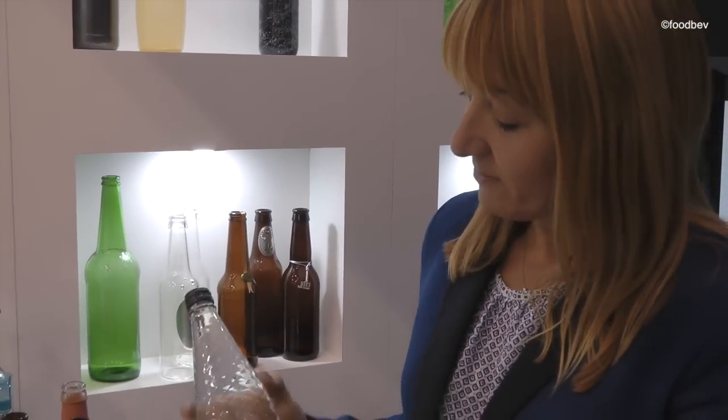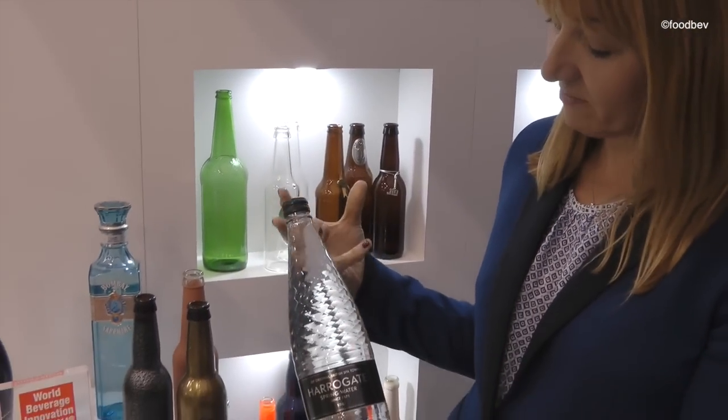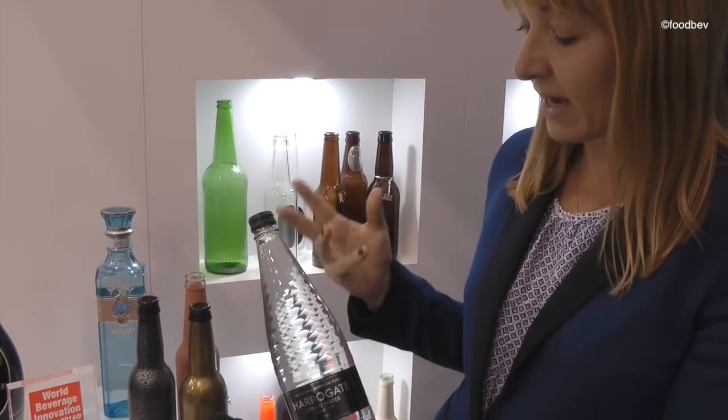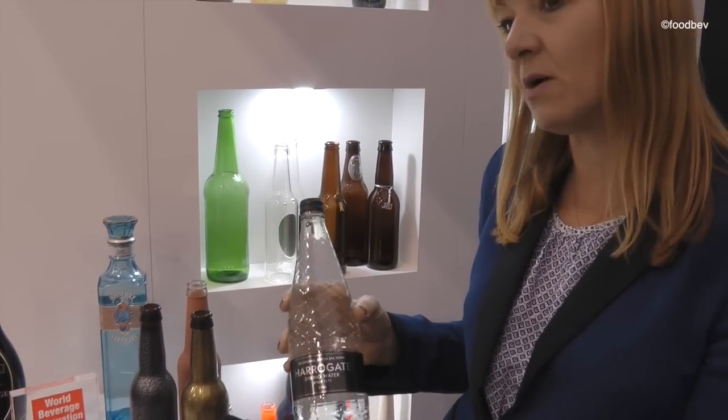And then how is the diamond bottle achieved? How is that made? Well that's actually full body embossing. It's a sculptured effect where the actual engraving is achieved in the moulds.